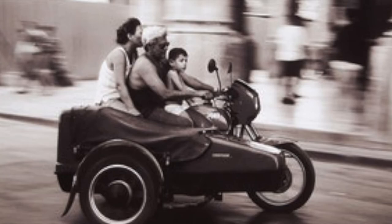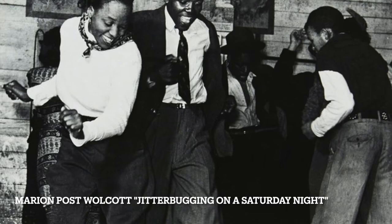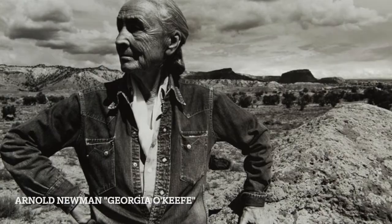Historical photography is a very interesting category of art to include in your collection because not only is it beautiful, but it also serves as a document in social history and in the history of photography, which evolved quite steadily in the 20th century from documentation purposes only into an art form. Marion Post-Wolcott's jitterbugging on a Saturday night and Arnold Newman's portraits of Georgia O'Keeffe and Max Ernst are examples of this evolution in photography.